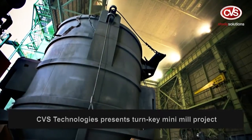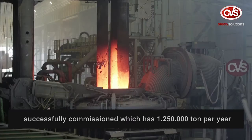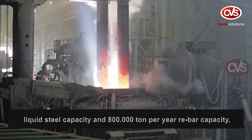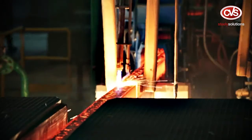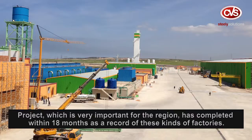CVS Technologies presents a turnkey mini mill project successfully commissioned with 1,250,000 tonne per year liquid steel capacity and 800,000 tonne per year rebar capacity for Tostiala Holding, located in Oran city, Algeria — a project which is very important for the region.